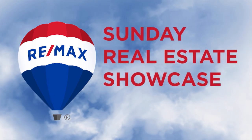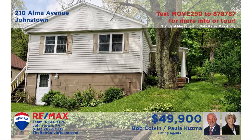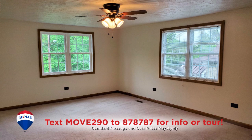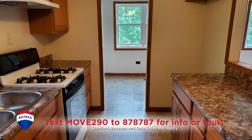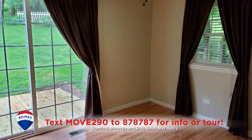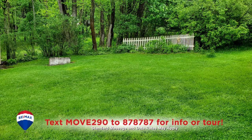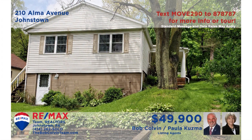Welcome back to the RE-MAX Team Realtors Sunday Real Estate Showcase. Paula Kuzma and the Bob Colvin Team welcome you to this comfy home in the Ferndale Area School District. You'll find wall-to-wall carpeting in this relaxing living room. New oak cabinets make meal prep a breeze in this step-saver kitchen. You'll find a pair of bedrooms including one with access to the rear deck and the big backyard. All this plus an updated bathroom with a linen closet.